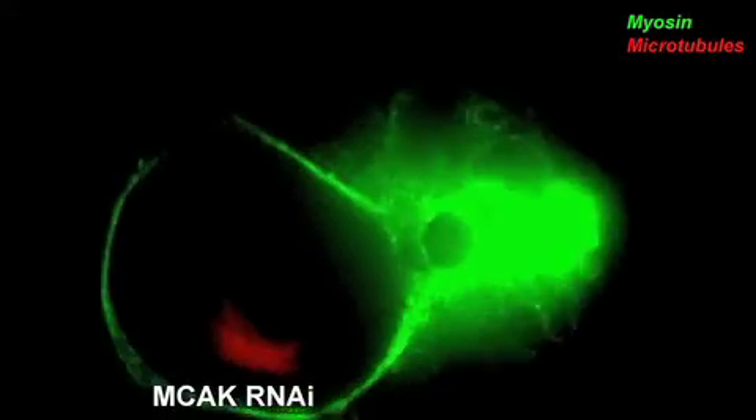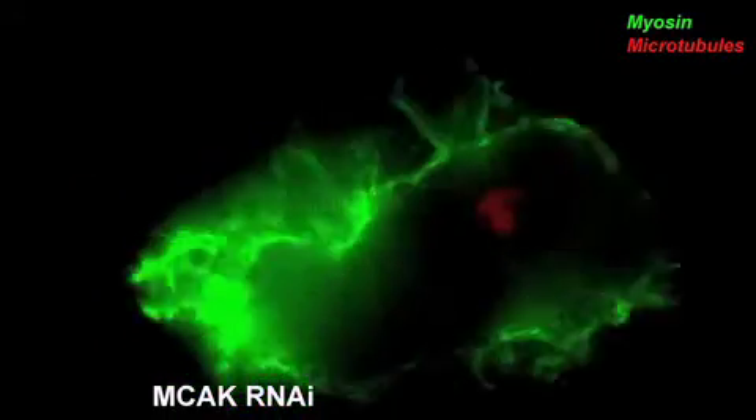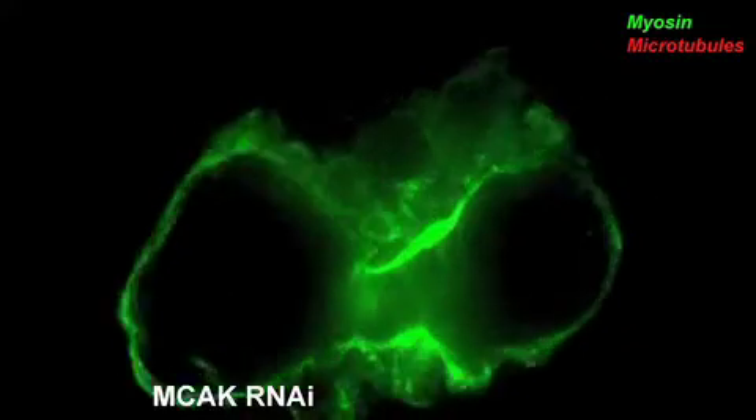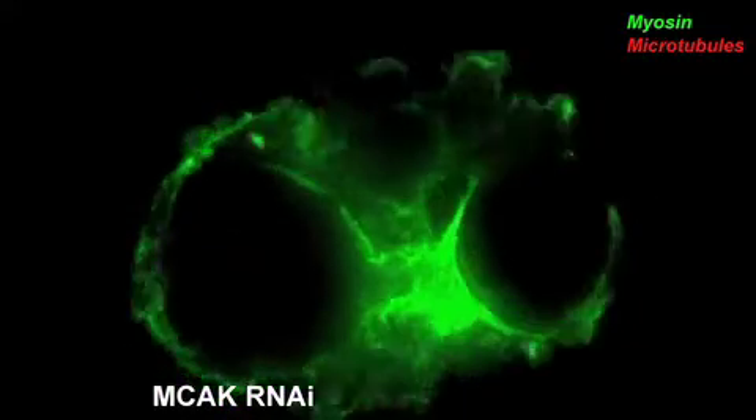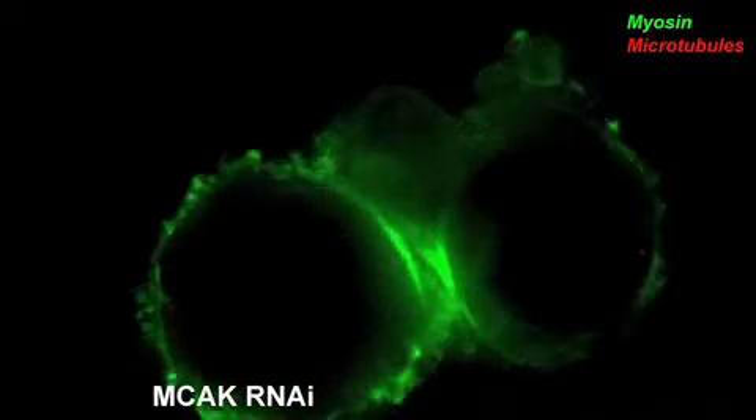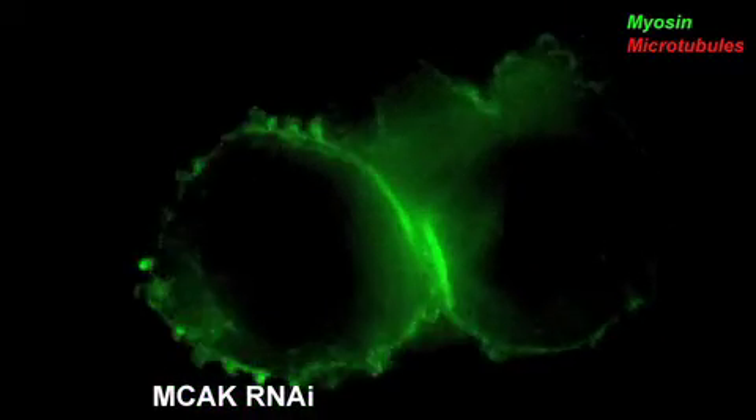That will trigger a massive bleb on the other side of the cell, and then the cell frantically must resolve that bleb and shoot the spindle back in the opposite direction. So it's the resolution of these very large blebs that causes the spindle to shoot back and forth across the cleavage furrow.